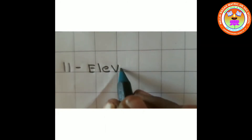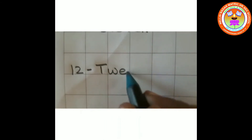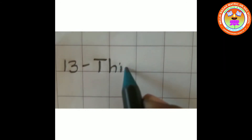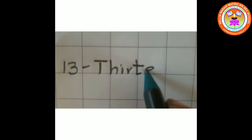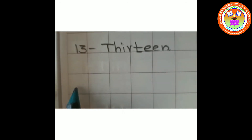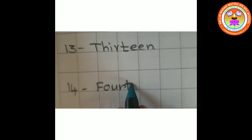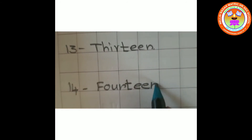Shall we start? 11. 12. 13. We'll write now 14. 14.